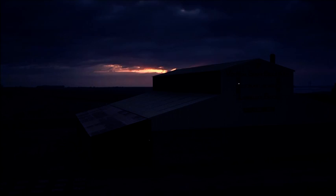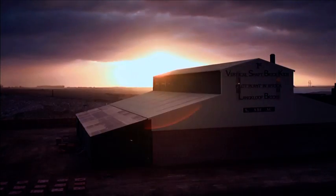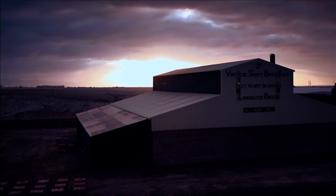One of the most promising technologies is the vertical shaft brick kiln, which has recently been introduced to this country under the auspices of the SAVSBK project.